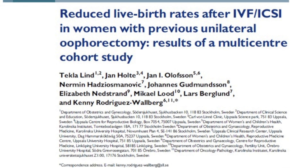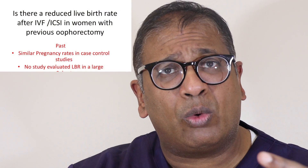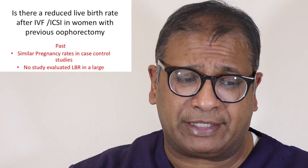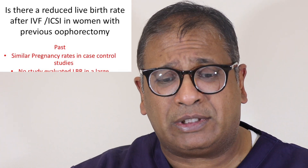There is a review which looks at reduced live birth rates after IVF and ICSI in women with previous unilateral oophorectomy. It's the result of a multicentric trial published in Human Reproduction 2017. The question asked was: is there a reduced birth rate after IVF and ICSI in women with unilateral oophorectomy? In the past there have been similar pregnancy rates reported, but there has been no cohort study which looked at live birth rates.